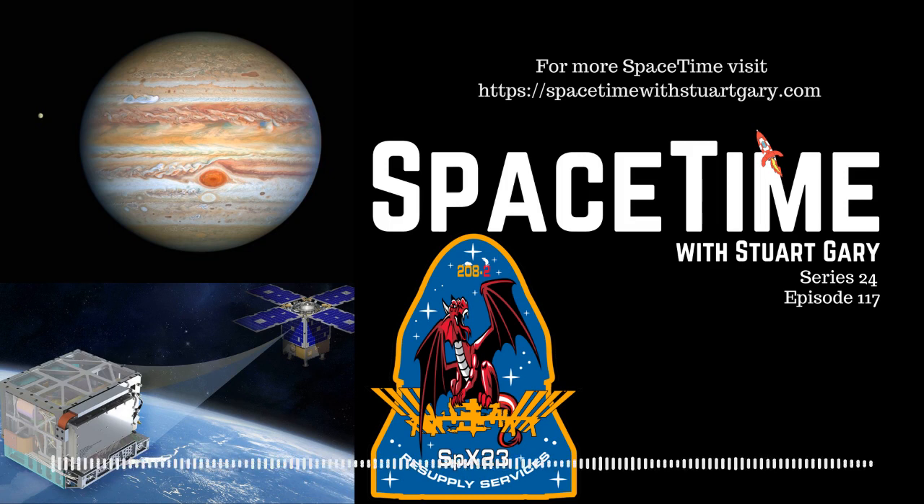Still to come: NASA's Deep Space Atomic Clock completes its mission, and a SpaceX Dragon cargo ship splashes down safely in the North Atlantic Ocean, loaded with equipment and completed experiments from the International Space Station. All that and more still to come on Space Time.